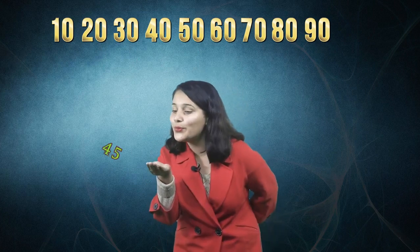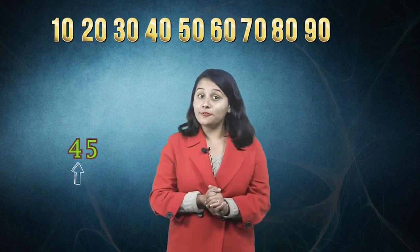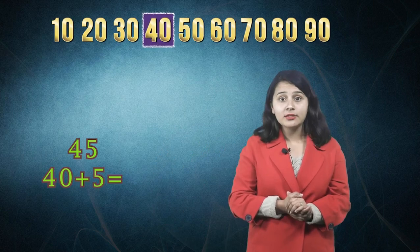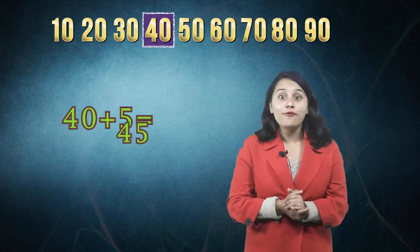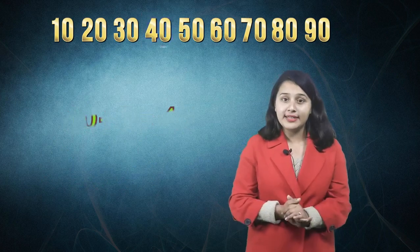Now here is a question — we have to expand the number 45. It is very simple. We look at the first digit; it is 4. So the special number starting with 4 is 40. And 40 plus 5 is 45. We just expanded it!